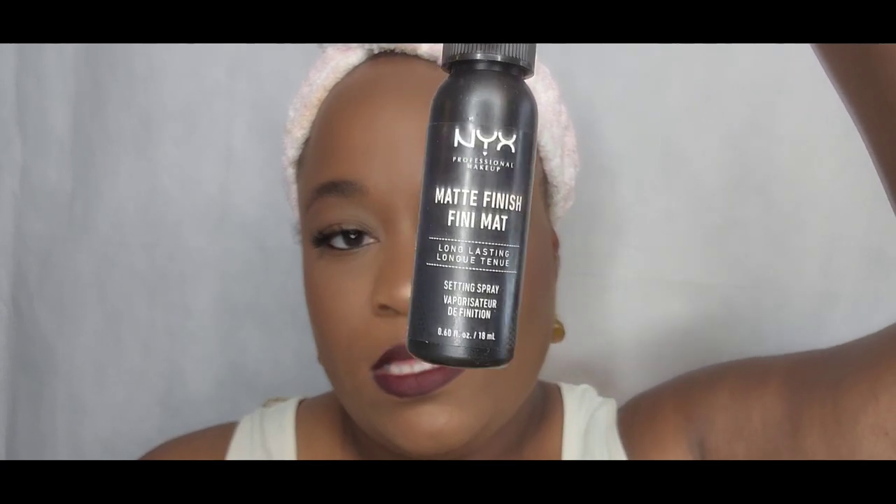I'm going to set this look with my NYX Matte Finishing Spray. We're done y'all — real quick and simple workday makeup! Let me go throw my clothes on, I'll be right back.